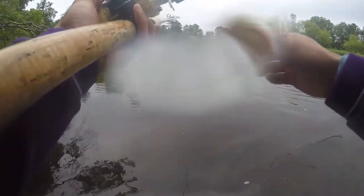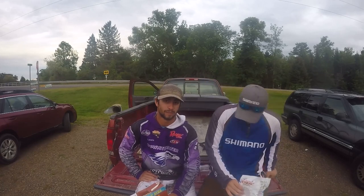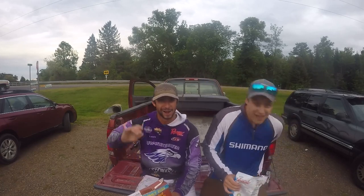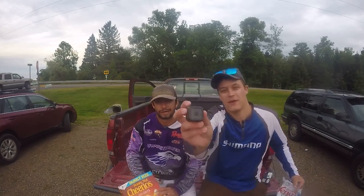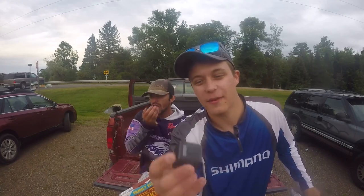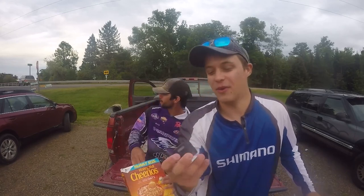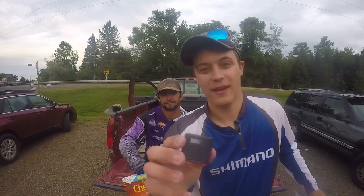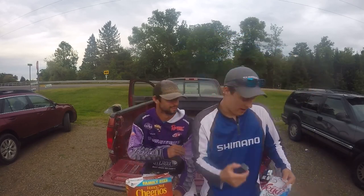A decent pike just chased this bait back in — I think it was a pike. Little day recap here: if anybody knows what the heck this blinking light means on the camera — I'm pretty sure it's done. That's what happens.